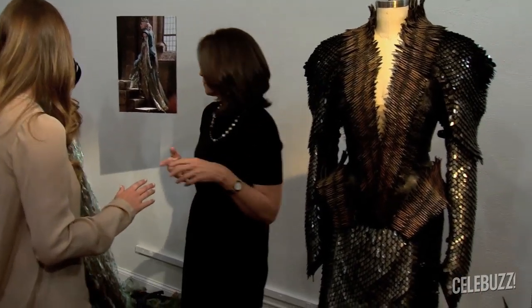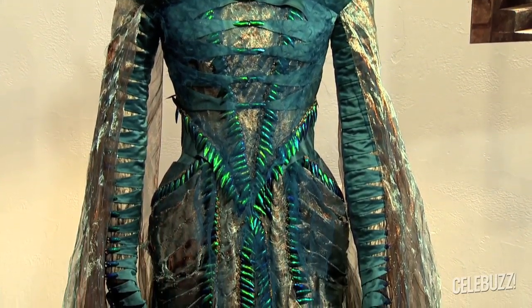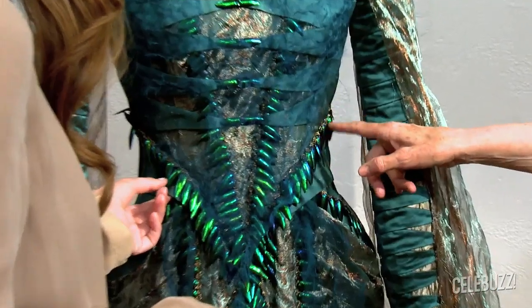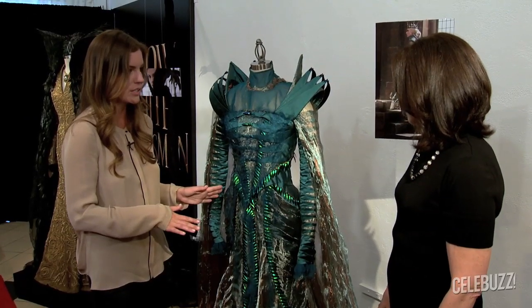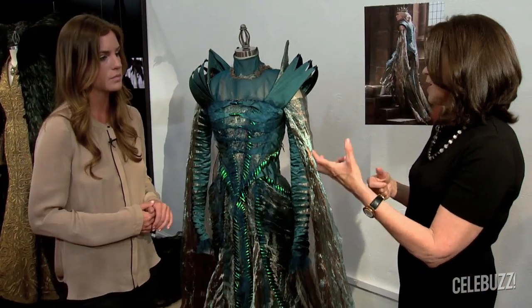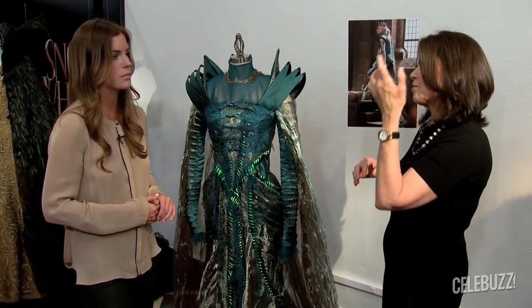So this is the one that I haven't seen yet, so I'm really excited. I call it the beetle dress. Because these are made from the wings of beetles. Oh my gosh. And they're incredibly sharp. The color's stunning — amazing color. She wears this in a scene where she's really falling apart, almost toward the end of the movie, but it's sort of a bridge costume.